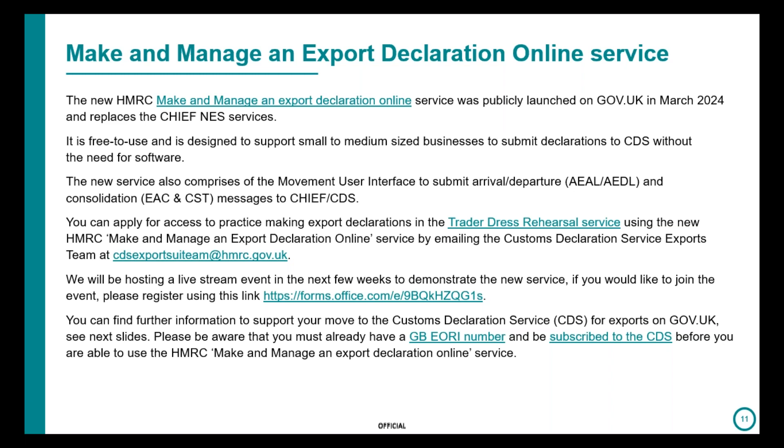We have recently launched the Make and Manage an Export Declaration online service — this is the NES service for CHIEF. It's free to use, aimed at small and medium-sized businesses, and you can also use the service in the Trade Address Rehearsal. If you're interested, please email the team using the contact details on the slide and they can arrange access. We will also be hosting a live stream event soon to demonstrate the service. You must have registered for CDS to use this service.